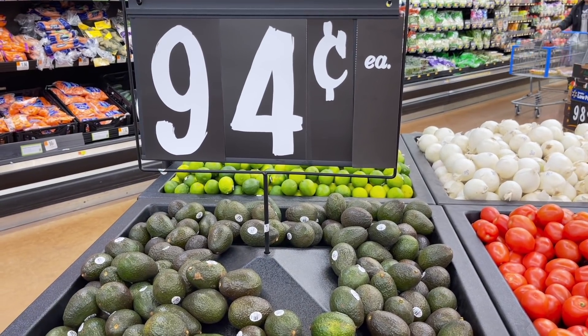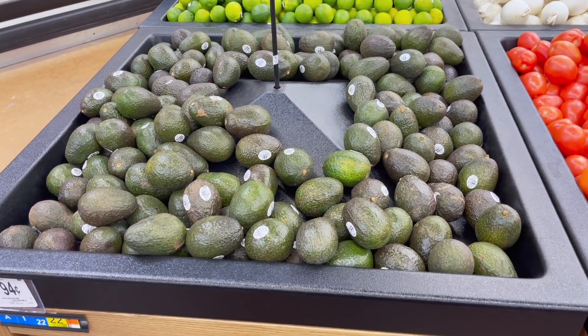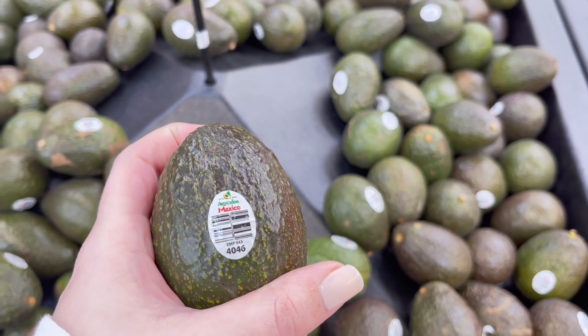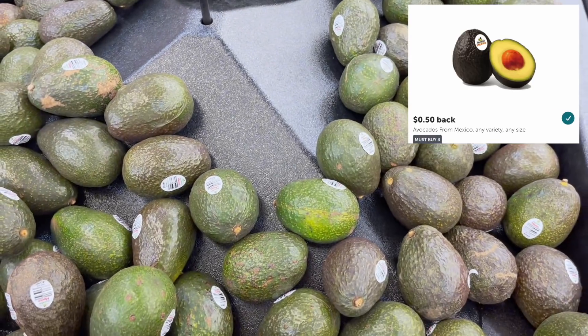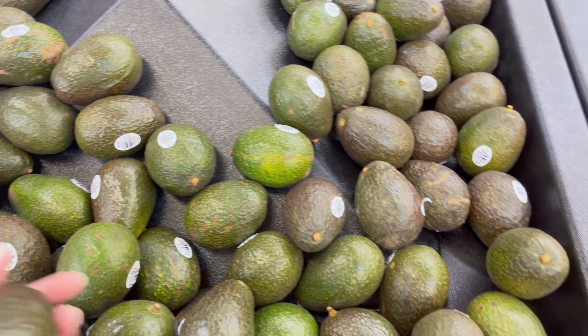We also have an Ibotta rebate for avocados from Mexico. At my store they said $0.94 but they rang up for $0.88, so I'm going to pick up three of these, totaling $2.64. We're going to submit to Ibotta for 50 cents back when you buy three, making it just $2.14 for three, or $0.71 each.